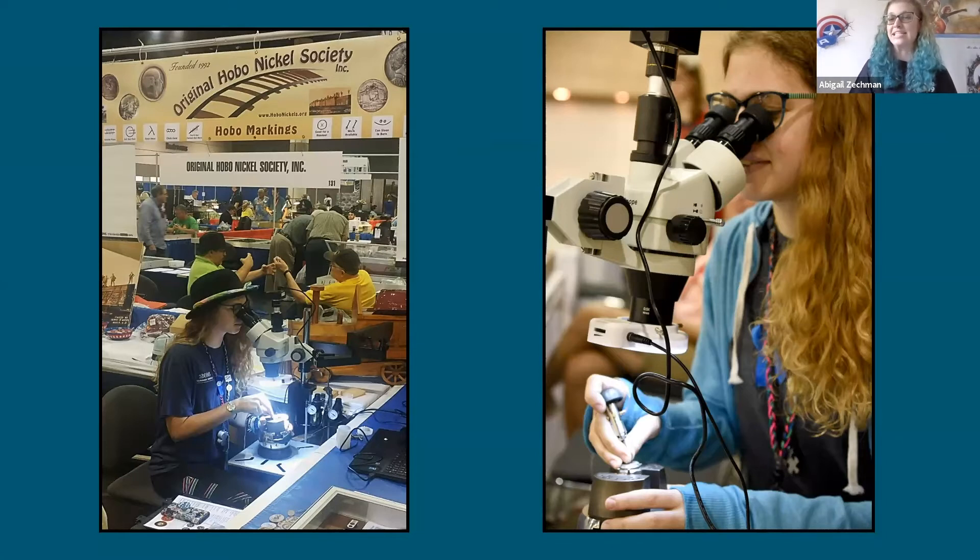I started hobo nickel carving six or seven years ago, around the time I was 13. My mentor, the late Archie Taylor, got my attention at a coin show one year. He noticed I was interested in the carving — I've always loved the art behind coins — and he called me over and let me sit down and carve a coin myself. I did nothing but lines, just scratched a couple of lines into the surface.